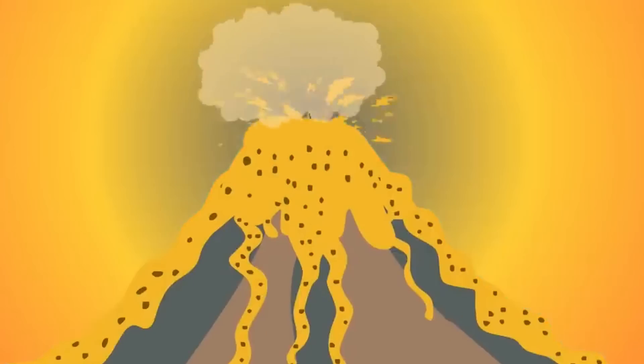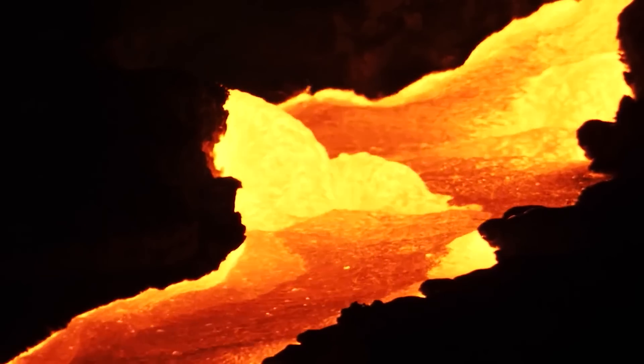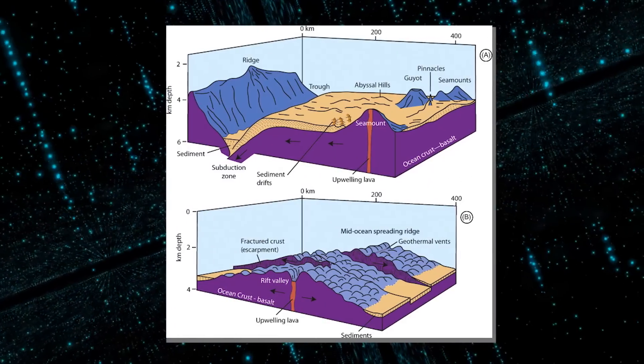There are several types of volcanoes, most of which are classified by shape and size. The four main groups of volcanoes include the following: stratovolcanoes, shield volcanoes, calderas, and mid-ocean ridges.